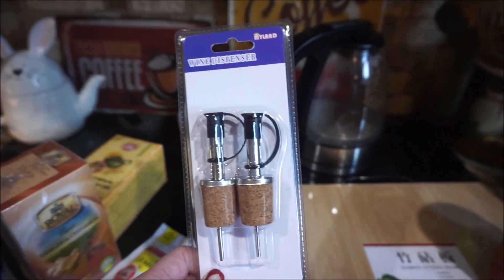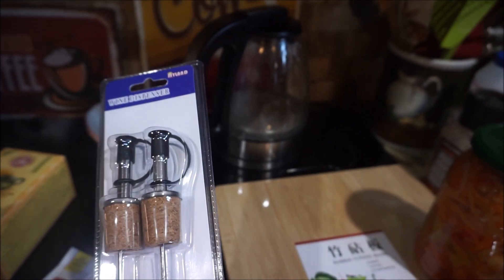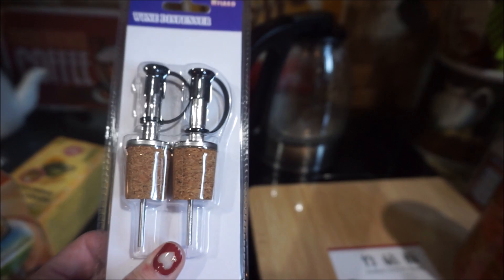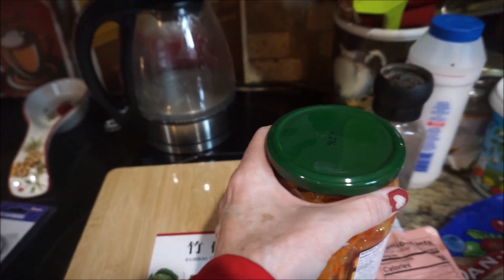They had a lot of chopsticks and plates and saucepans. Oh, get that pan out — the double pan, the hot pot pan. So this is a wine dispenser, just a cork with the wine. Where's the hot pot pan? It should be near the floor.